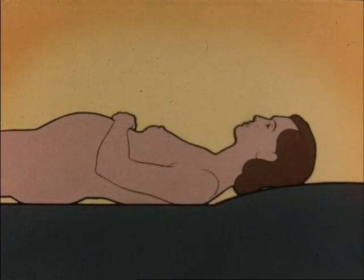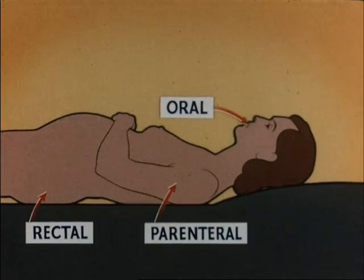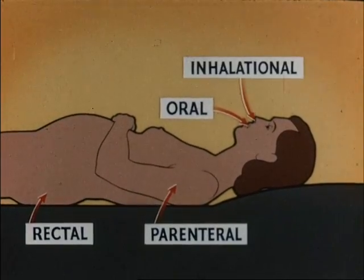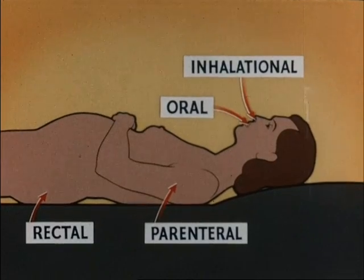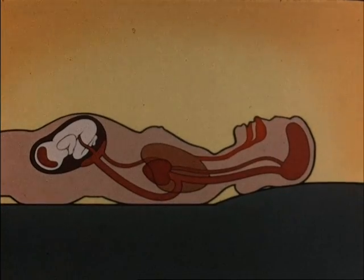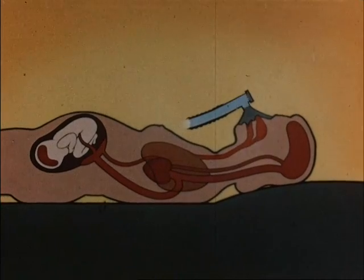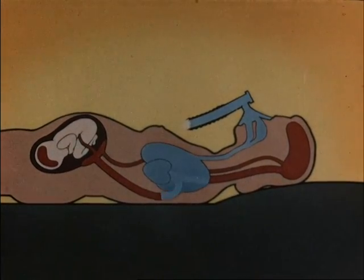Analgesic agents can be introduced to the body by any route: oral, rectal, parenteral, or inhalational. The inhalational method has been developed primarily in Great Britain. The advantage of this route is repetitive absorption and excretion, and it is also particularly adaptable for self-administration.